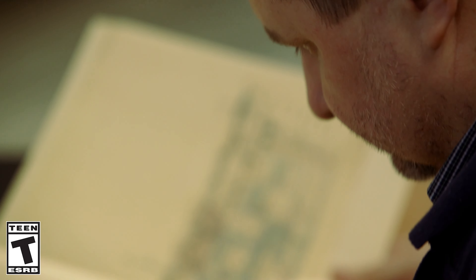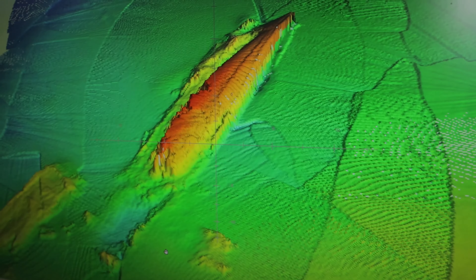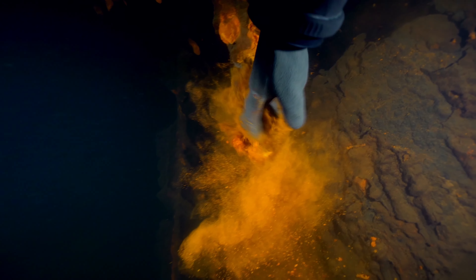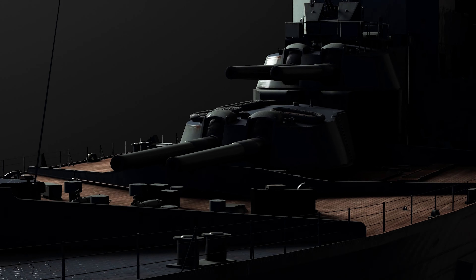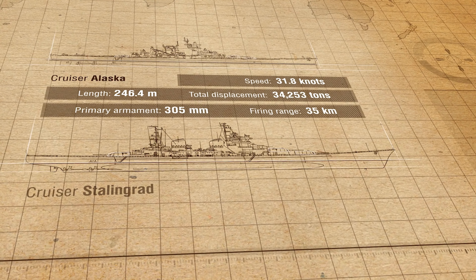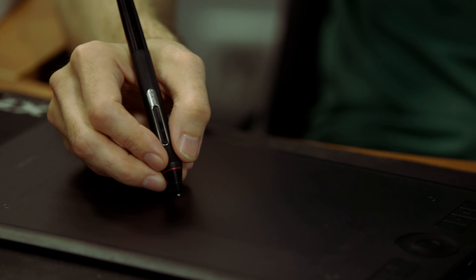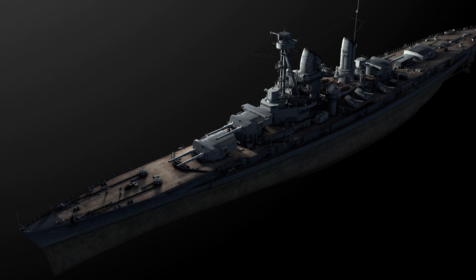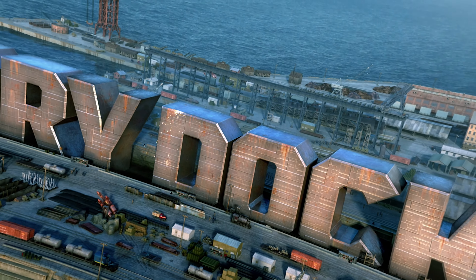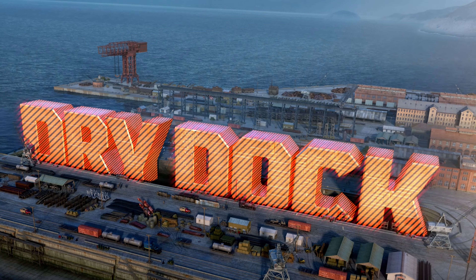Some of them remained just as projects on paper. Others found their rest on the sea bottom. And still others were scrapped for metal after the end of their service. Today, we recreate long-gone ships according to their historical blueprints to give them a new lease of life. World of Warships. Dry Dock.